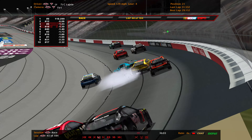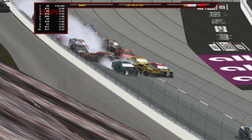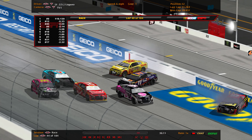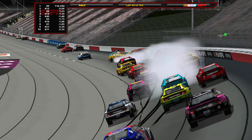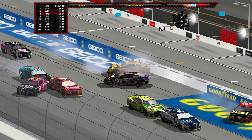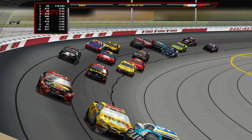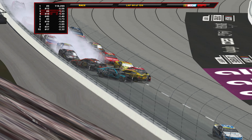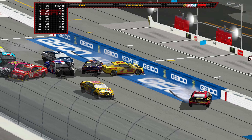Martin Truex Jr. — he just got put back after a pit cycle and is right in the middle, caught up hard in this wreck. That might derail Truex's speed for the night. McDowell takes damage as well. Joe Gibbs Racing was absolutely destroyed in that wreck except Christopher Bell — he's the only one not involved. And the carnage continues here at Darlington, as JJ Haley's big hit will knock him out of the race, so that's one less slower car to deal with.